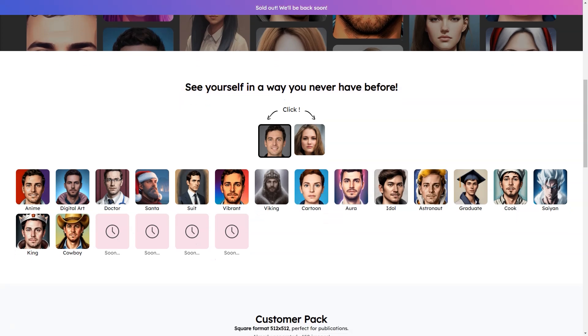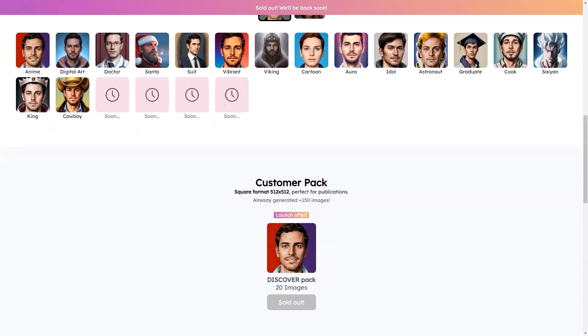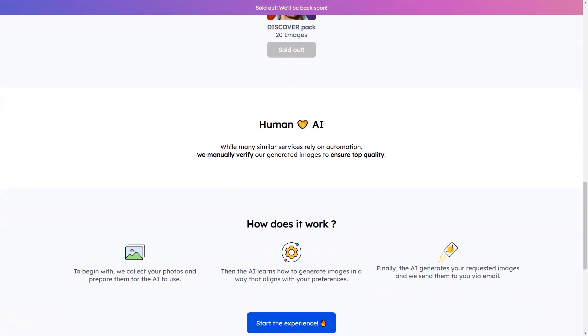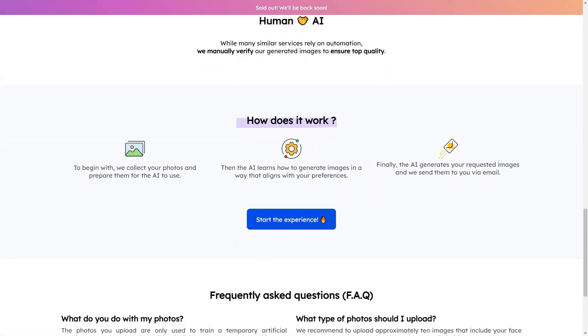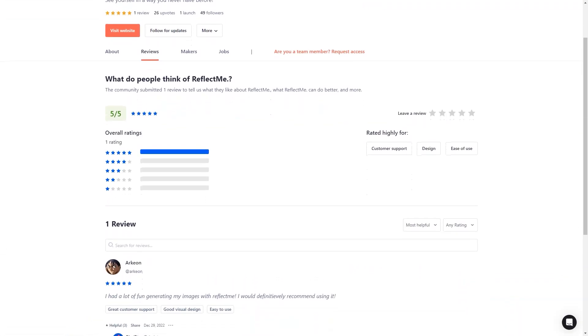Another great thing about Reflect Me is that it's perfect for all occasions. Whether you're looking to create a unique profile picture for social media or revamp your LinkedIn profile for a job search, Reflect Me has got you covered. In summary, Reflect Me is a must-try service for anyone looking to make a statement online. With its state-of-the-art technology, user-friendly interface, and affordable prices, it's no wonder why Reflect Me has become so popular. Sign up for Reflect Me today and see why it's the best AI-based digital image creation service on the market.